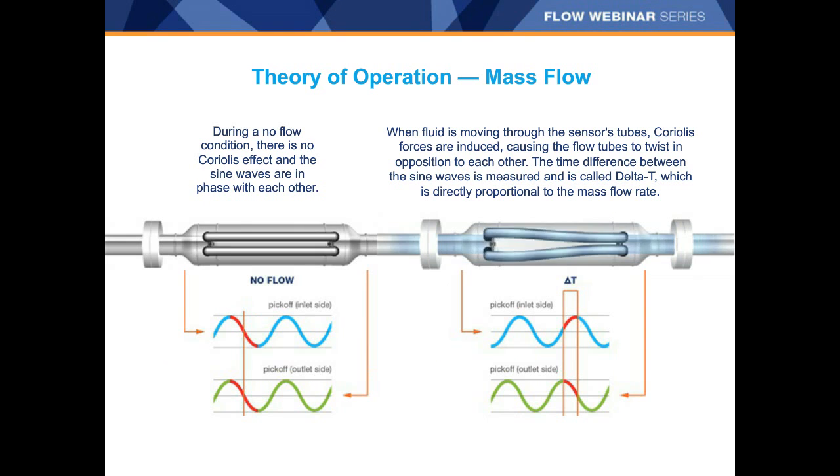During a no-flow condition, there is no Coriolis effect and the sine waves are in phase with each other. The tubes continue to vibrate at their natural frequency even when there is no flow. When fluid is moving through the sensor's tubes, Coriolis forces are induced, causing the flow tubes to twist in opposition to each other. The time difference — or phase shift between the sine waves — is called delta T, or the time delay. That delta T is directly proportional to the mass flow rate: no flow means delta T is zero; with flow, delta T is greater than zero and mass flow is measured.